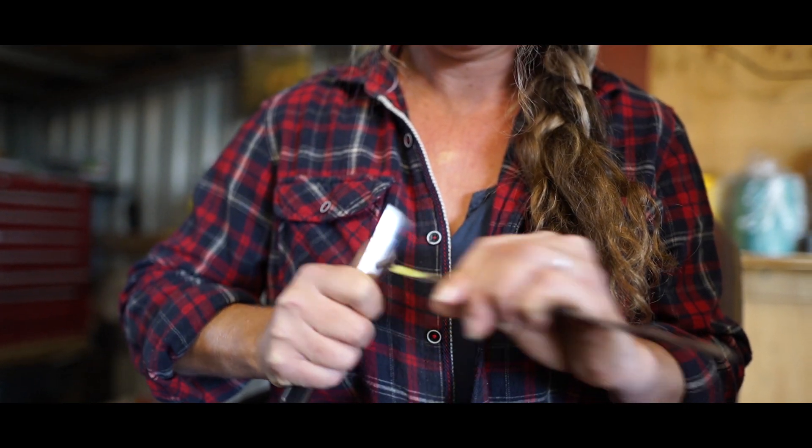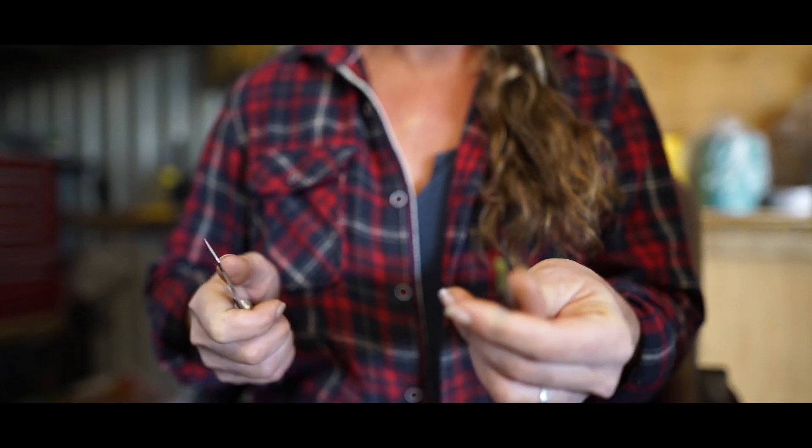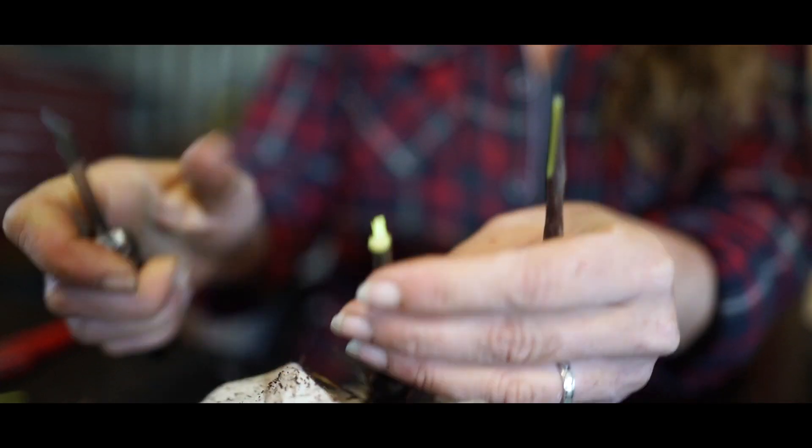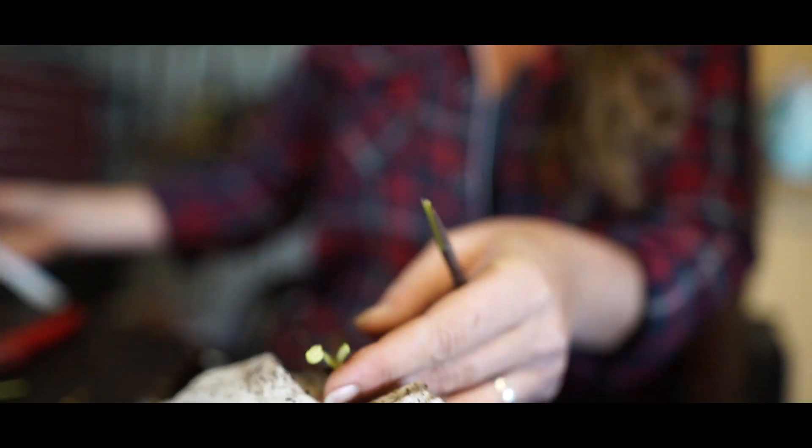Cut. Cut. So it's all about making a beautiful wedge. This is a top cleft graft. Is that what you call that? Yep. Doesn't matter if the rootstock's a bit thicker. You just slide them into the side.